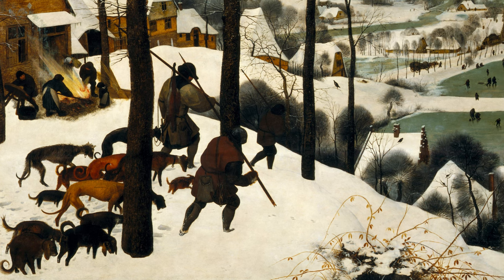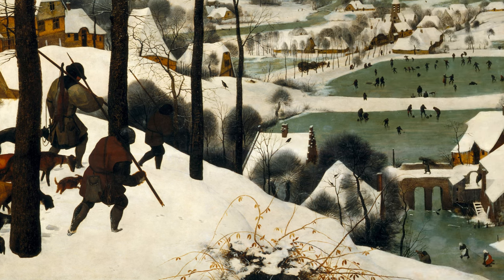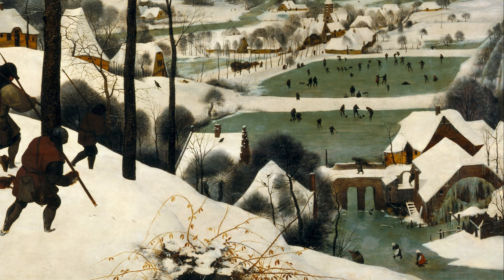In the background, the mood shifts completely. Villagers are full of energy, skating, playing ice hockey and curling on frozen ponds.